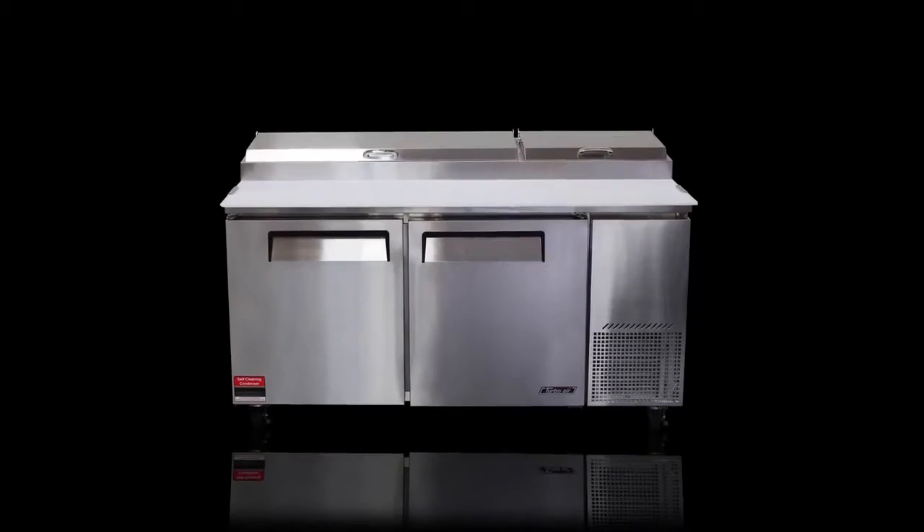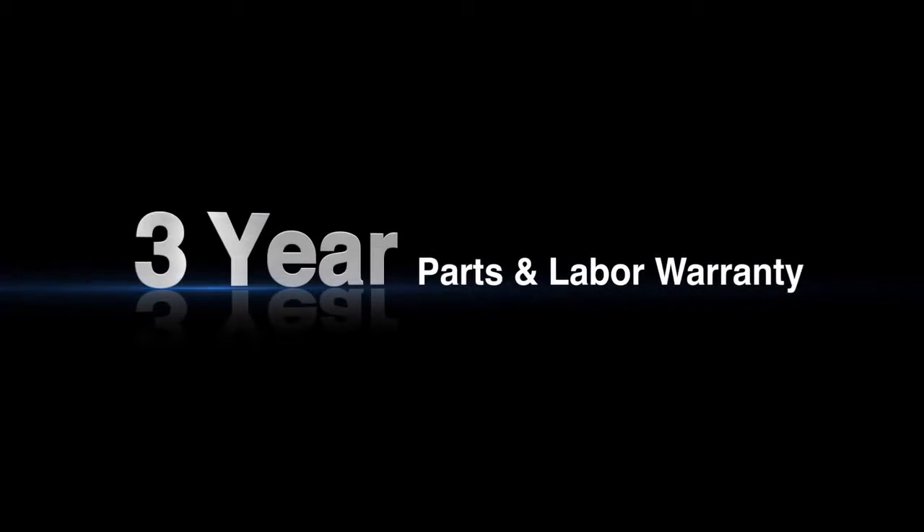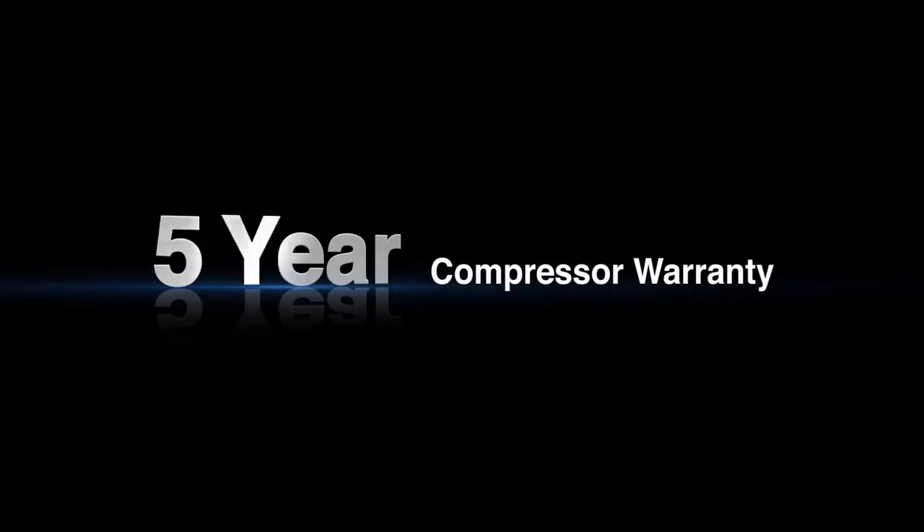Thanks to this convenient feature, Turbo Air customers can enjoy full warranty coverage for the three-year standard warranty period, without worrying about cumbersome maintenance requirements.